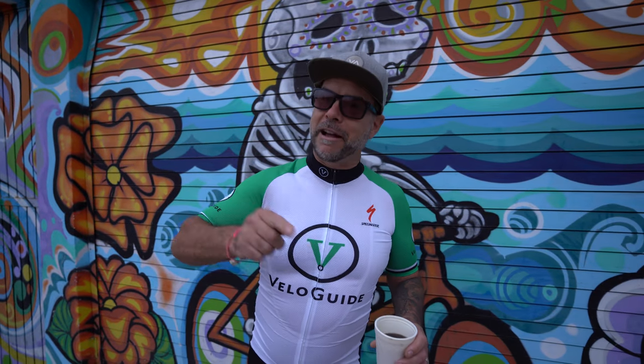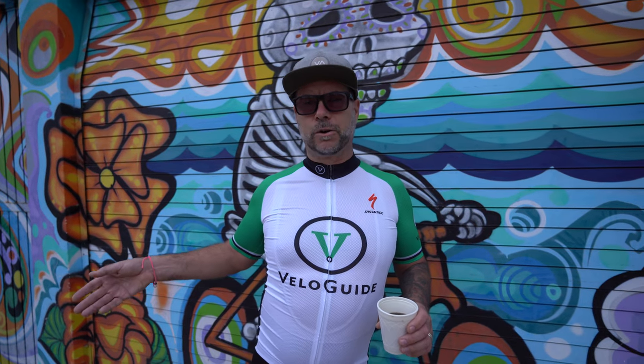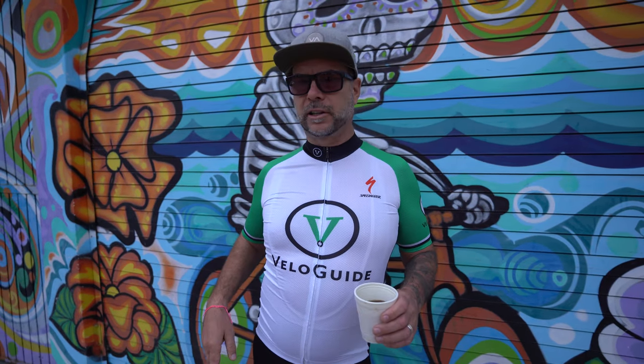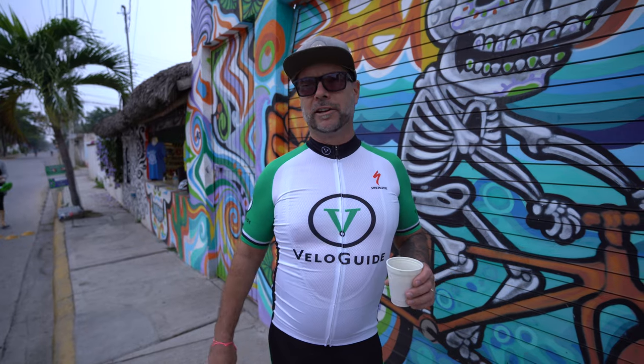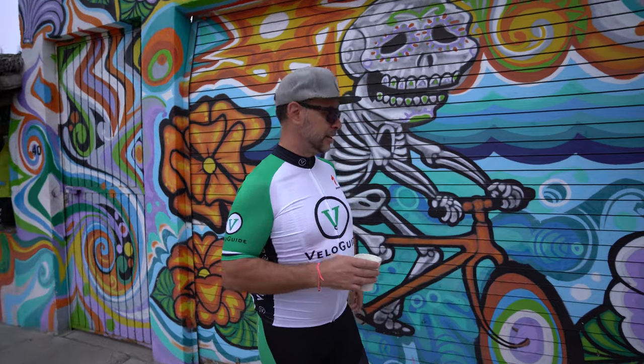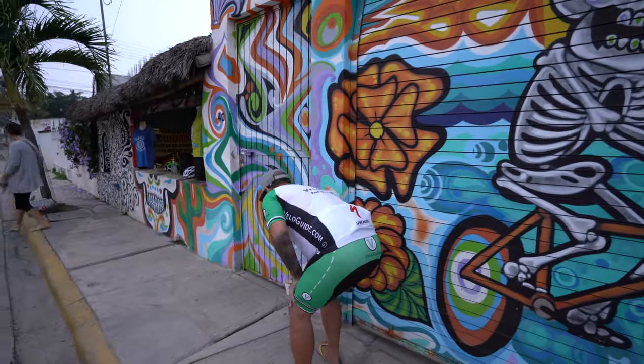VeloGuide connects the travelling cyclist with a bike and a guide anywhere in the world. It's Sunday today — it is domingo. We have a group of cyclists joining us today. We're going to open up this door and see what's behind there, because there is a VeloGuide inside and she's preparing some coffee. She's also got some cookies and bananas ready for the riders that are coming to join us.